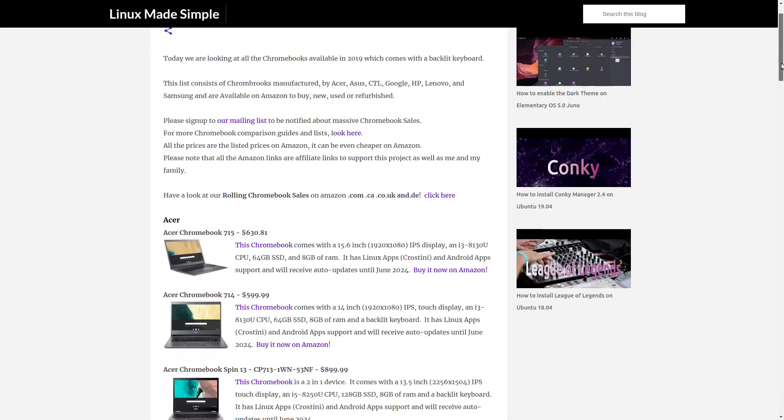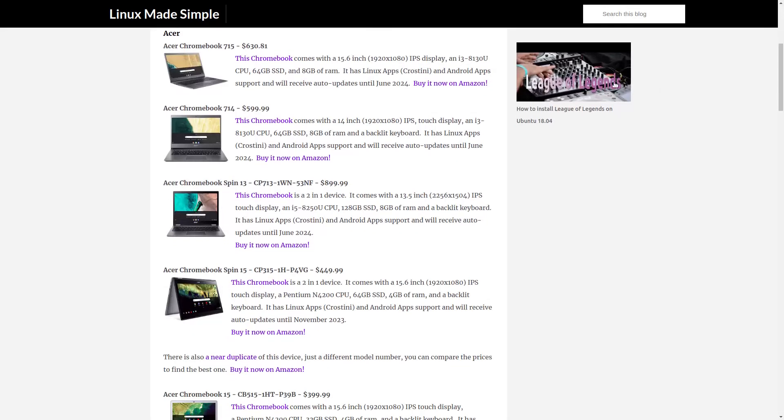In this video, we will work through the list of Chromebooks and mention each Chromebook by name with a picture of it.